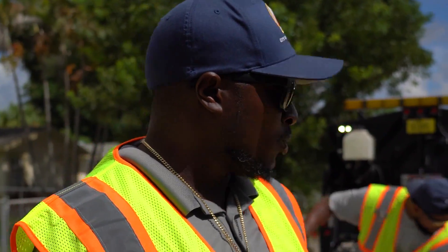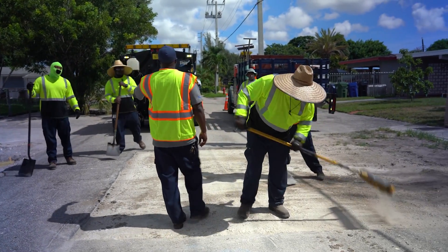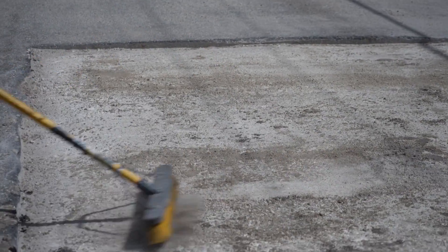Right now the crew's prepping the road rock, which is our base, prepping it so we can get a good level of asphalt repair, so everything is a smooth transition for the drivers on the roadway. The key to a nice driving surface is a nice smooth, prepped base.